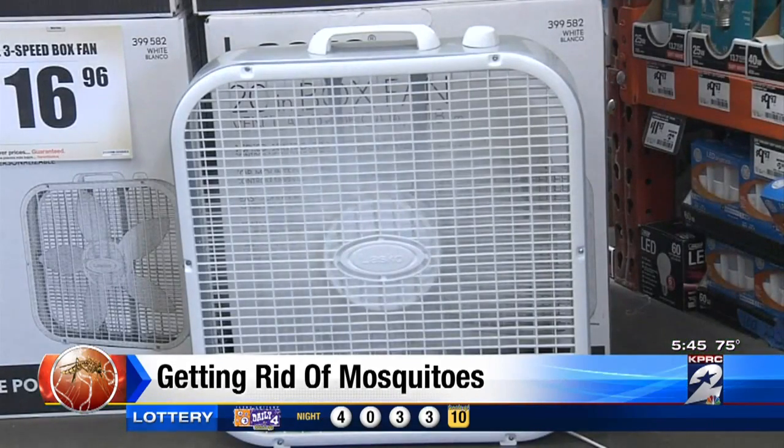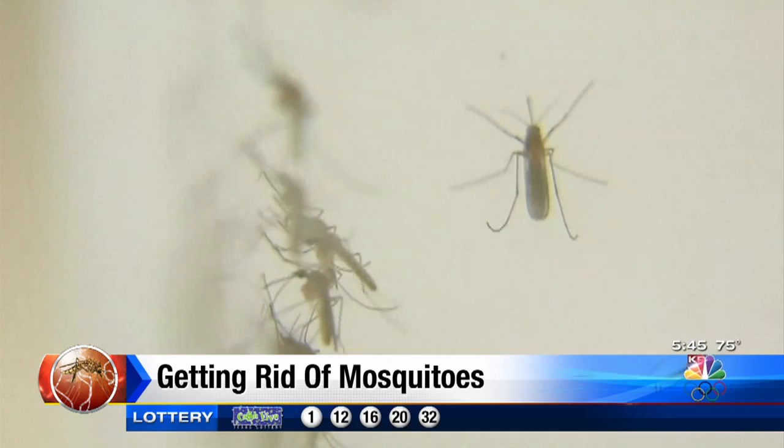Conlin says butane-fueled repellent devices can be effective in keeping mosquitoes away from a porch or campsite. An even simpler solution is a fan, because mosquitoes avoid strong breezes. You can keep mosquitoes off you that way without using any chemicals whatsoever.